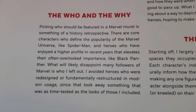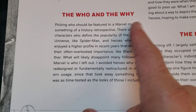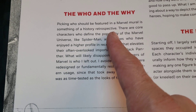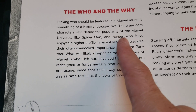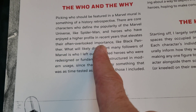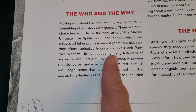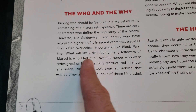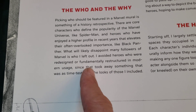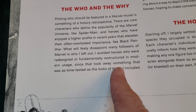Here's the who and the why. Picking who should be featured in a Marvel mural is something of a history retrospective. There are core characters who define the popularity of the Marvel Universe, like Spider-Man, and heroes who have enjoyed a higher profile in recent years that elevates their often overlooked importance, like Black Panther. What will likely disappoint many followers of Marvel is who I left out — I avoided heroes who were redesigned or fundamentally restructured in modern usage, since that took away something as time-tested as the looks of those I included.